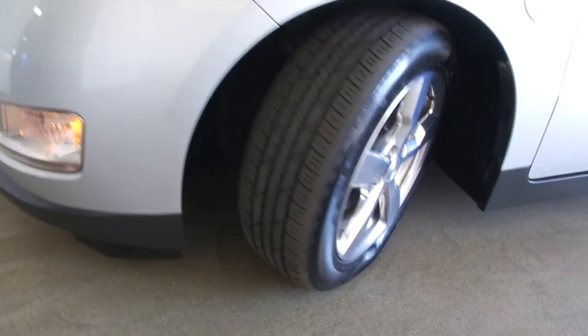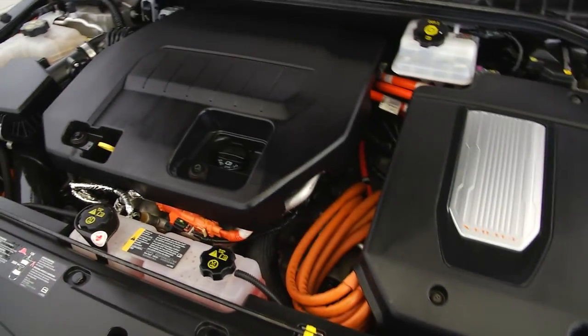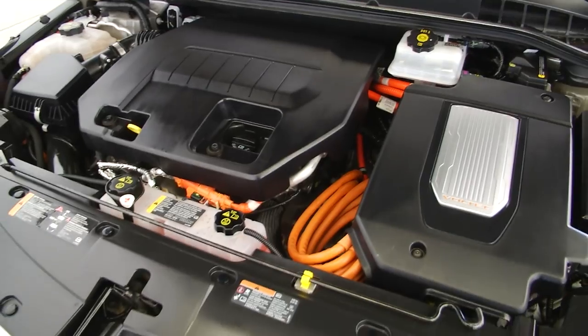Aluminum alloy wheels. We're going to pop the hood here. Sounds real good, looks real good.